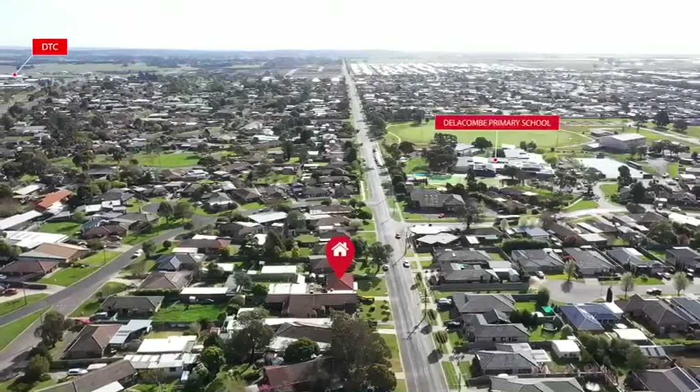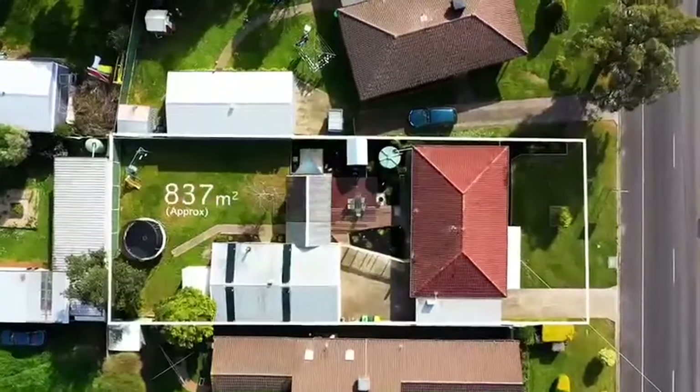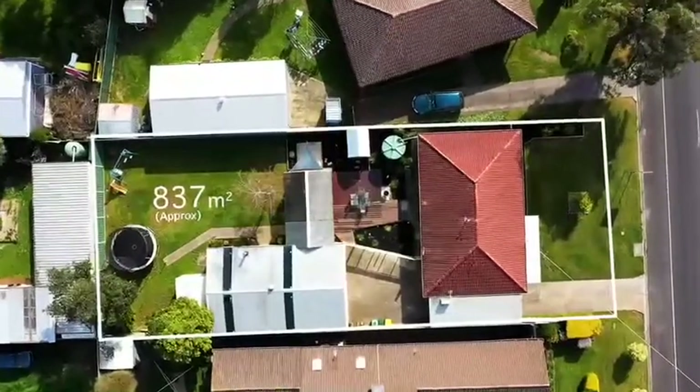We're so close to the Dallacombe Town Centre and schools. Ladies and gentlemen, this is 41 Greenhouse Road in Dallacombe. I'm Brian T from Ballarat Real Estate and you know what time it is. Let's go.